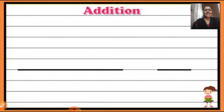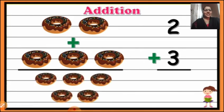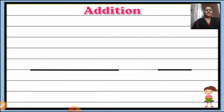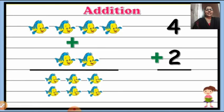Let's see another example. Here we can see sweets. Two and below plus you can see three more. So two plus three is equal to five. Two plus three is five. Now here we can see fish. The first picture shows four fish, plus two more fish. So four plus two is equal to six fish. Four plus two is six. Very good.